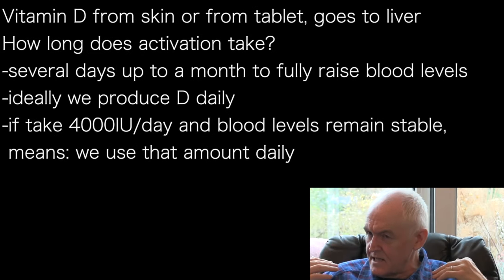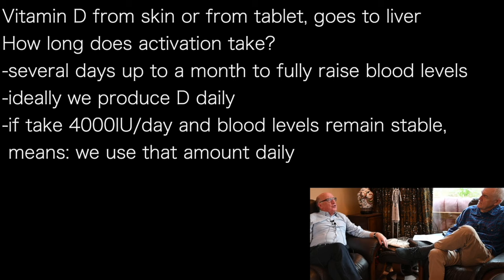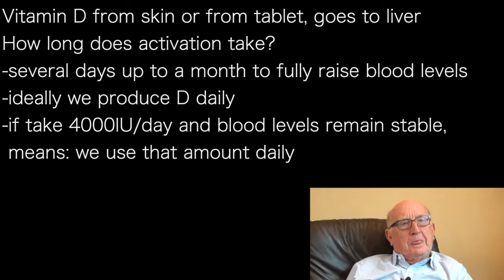The vitamin D3 comes from the skin, and what comes from a tablet — the D3 — goes to the liver. The activation process takes several days, up to perhaps a month before high blood levels are achieved and full conversion has taken place. It's a slow process, but there's no reason for it to be fast, because ideally we're producing vitamin D every day — it's just a daily top-up, like keeping one end of a pipeline filled so it keeps coming out the other.